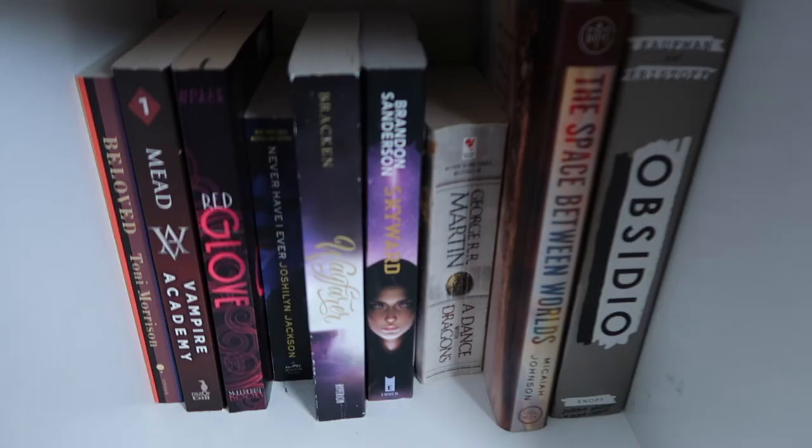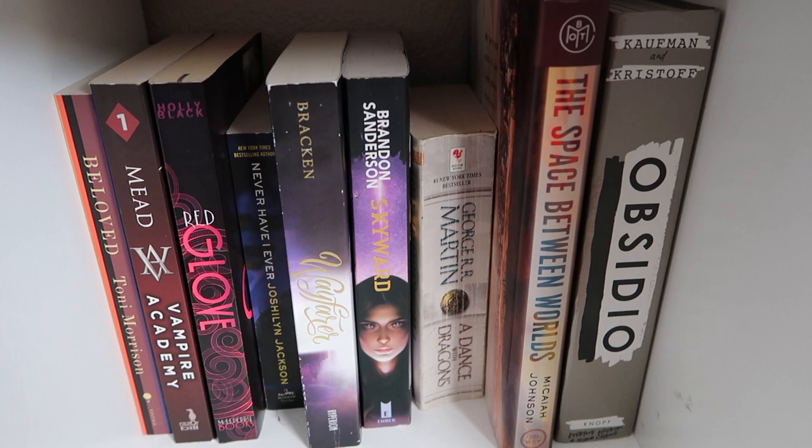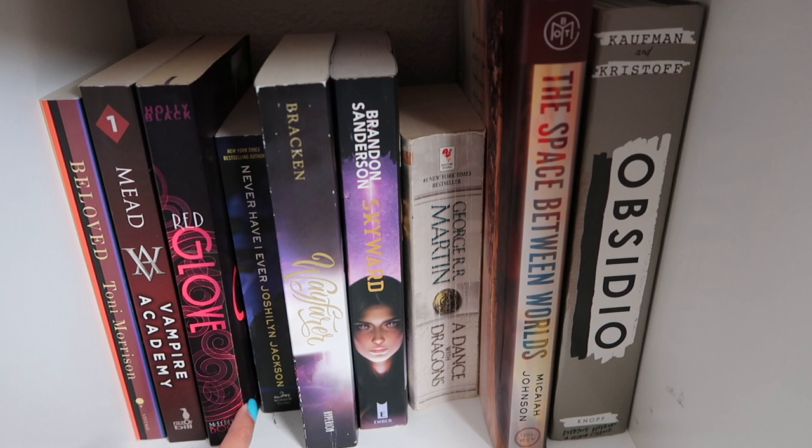The Prince and the Pauper by Mark Twain — I got it because it was a Barnes & Noble Classic and it's pink. Going down: Beloved by Toni Morrison, I've been wanting to check out her works for a while. Vampire Academy — not super interested soon but it's a classic I have to read one day. Red Glove by Holly Black — part of her older backlist series, I read White Cat so I want to continue.